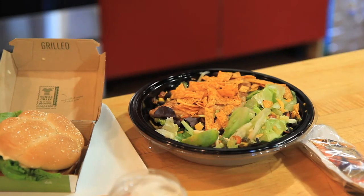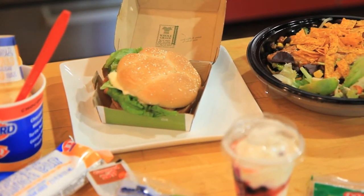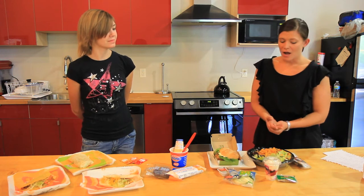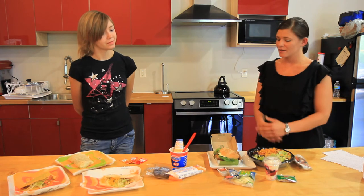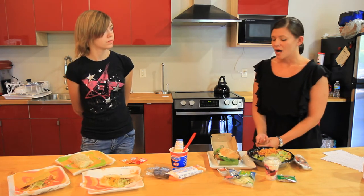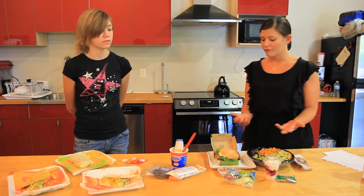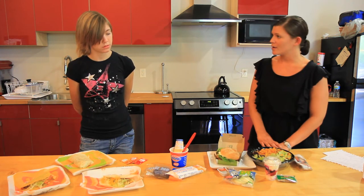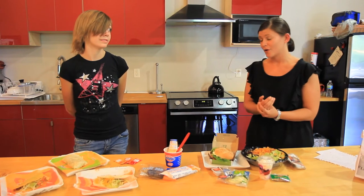At McDonald's, they ordered a Southwest grilled chicken salad. Grilled chicken is healthier than the crispy chicken option. They also chose the grilled chicken sandwich — grilled being a better option than crispy or fried. It has cheese, lettuce, and tomato, and no sauce or mayonnaise, which adds a lot of calories.